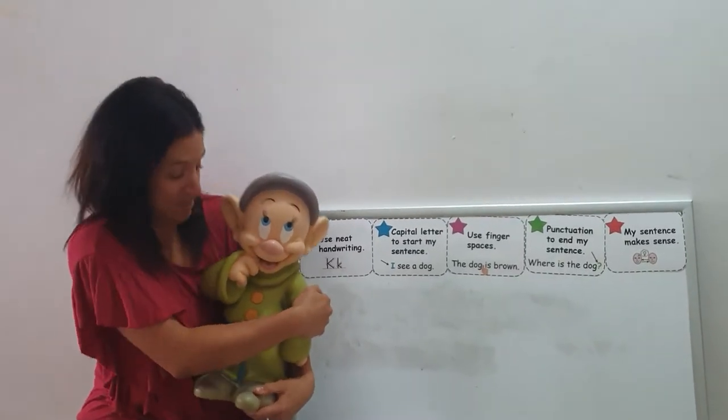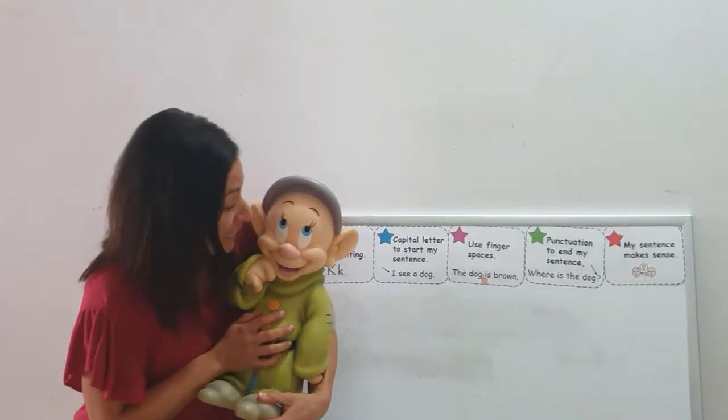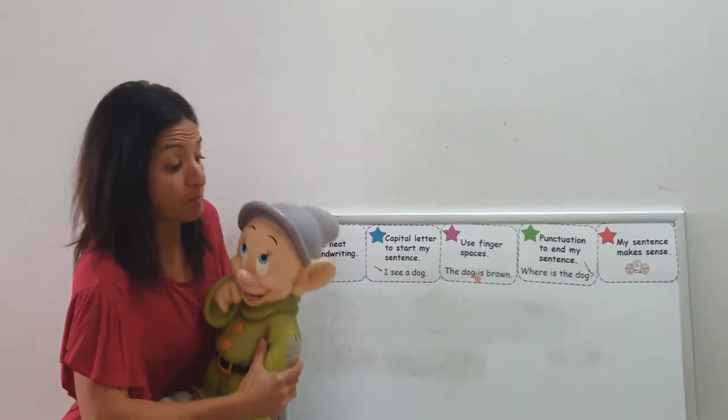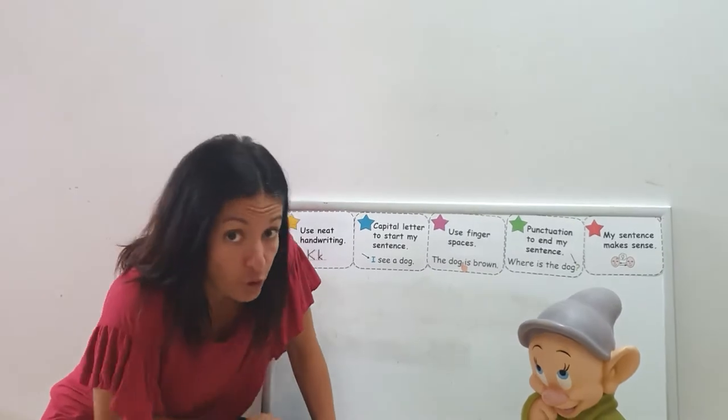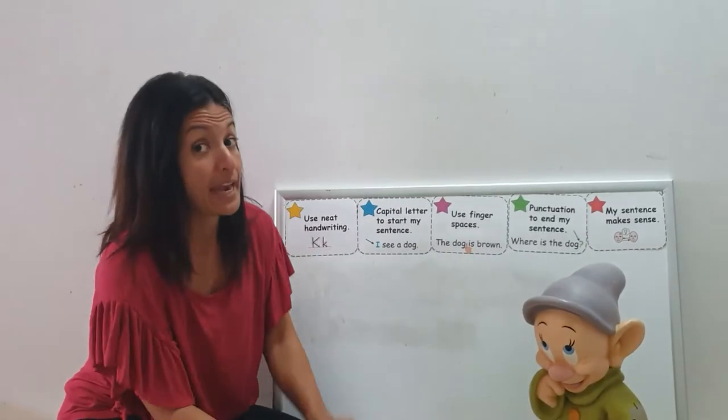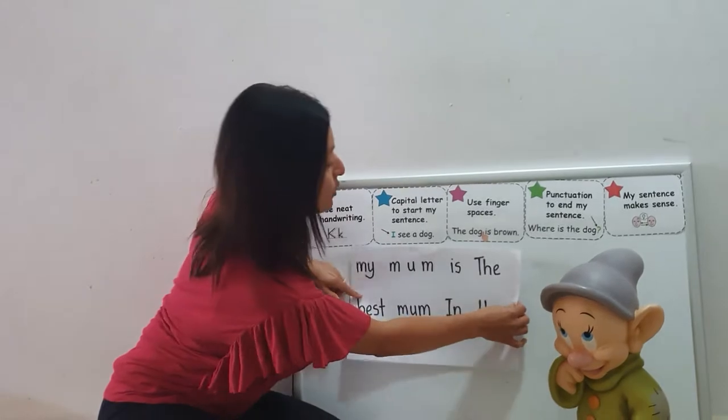Hi boys and girls, guess who I'm here with? My favourite little guy, Dopey. Dopey's been working so hard with his writing and before you came along, he was telling me about his mum and he wrote a sentence about her. Let's have a look and see.